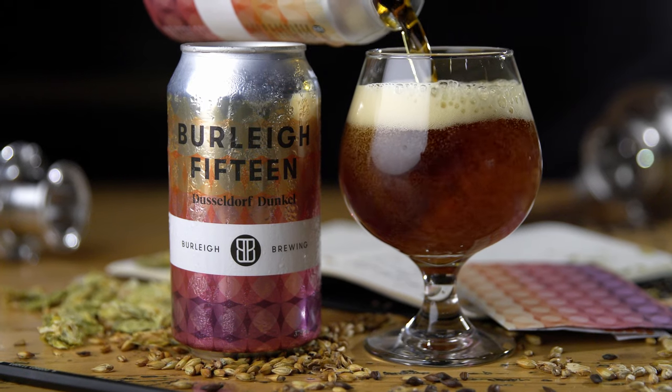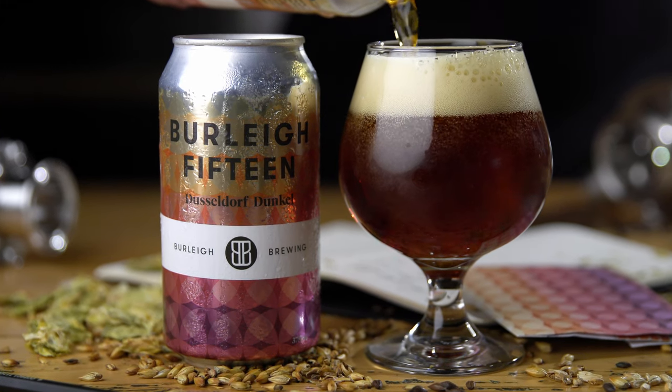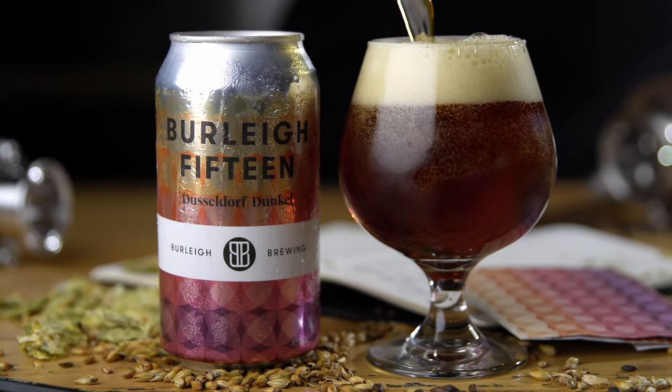When you taste Burley 15 for the first time, you'll be greeted by malt sweetness on the tongue, followed by a smoky aftertaste. It's got a really nice dark brown colour.